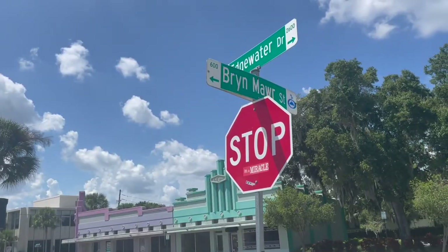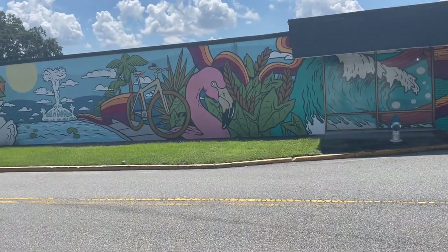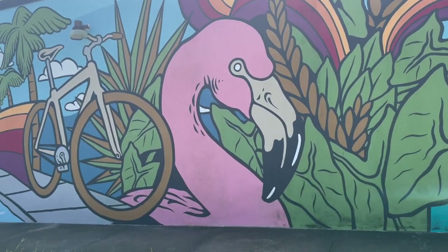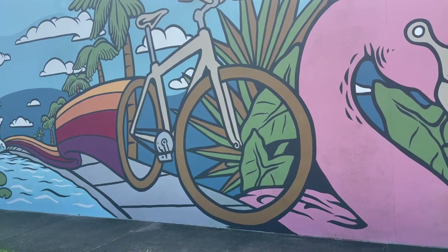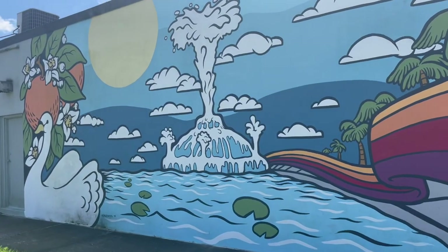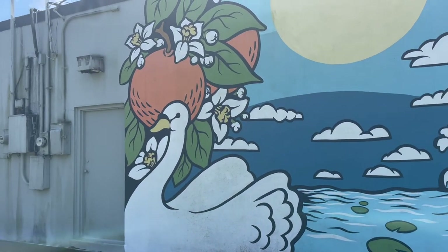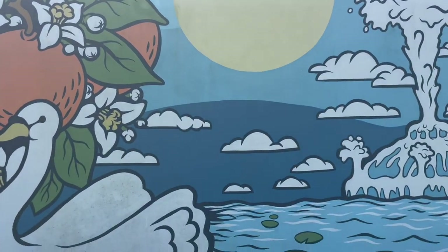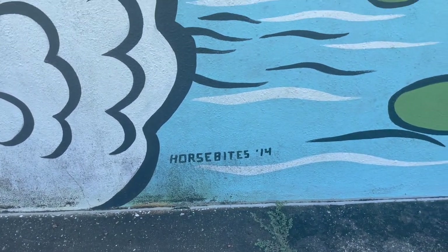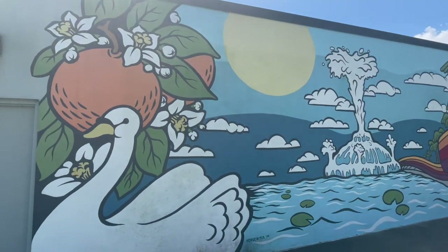Here in the corner of Edgewater Drive and Brian Mauer Street, I'm going to come across another mural — let's take a closer look. You can see the waves over here, and since we live in Florida, you have flamingos, a bicycle on the trail, the wonderful fountain located in Orlando, and of course the swan. You also have citrus and the sun. The artist for this mural is Horse Bites and it was done in 2014.